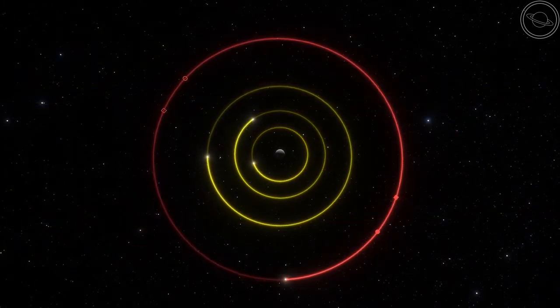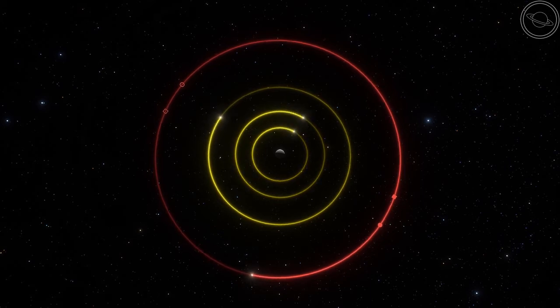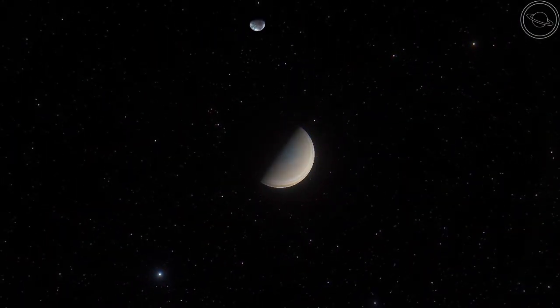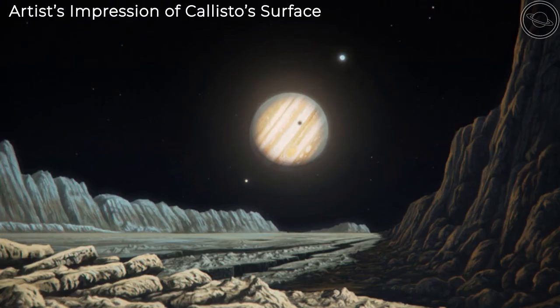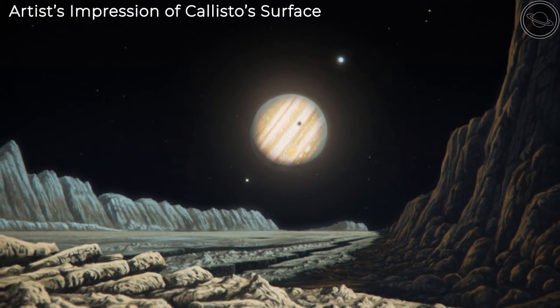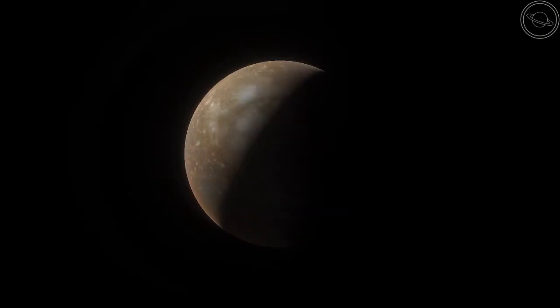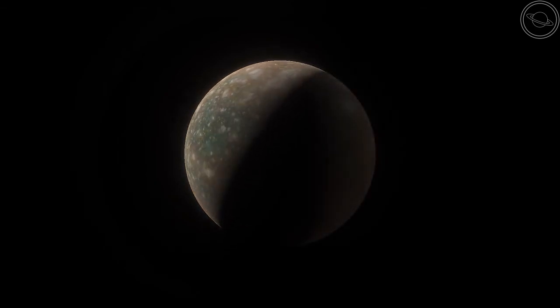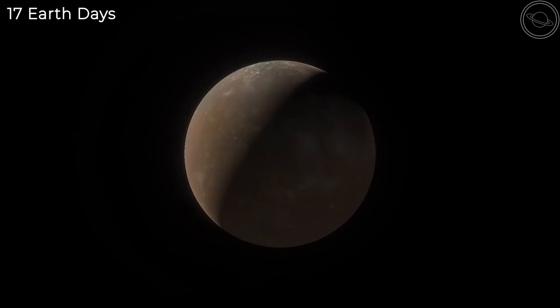At this distance, Callisto takes 17 Earth days to complete one orbit around Jupiter. It is also tidally locked to Jupiter, meaning one face of Callisto is always pointing towards Jupiter while the other is always pointing away from the planet. So if you happen to live on one side of the moon, you would probably have no knowledge that Jupiter even existed. It also means that one day on Callisto would be equal to its orbital period, so one day on Callisto takes 17 Earth days.